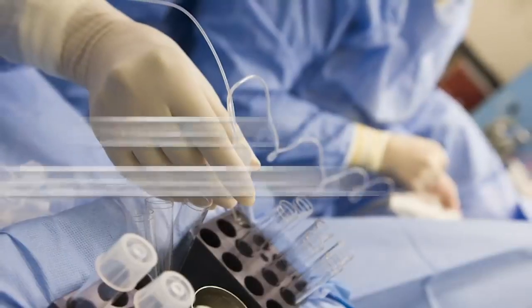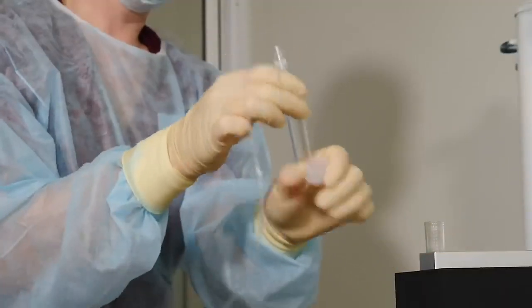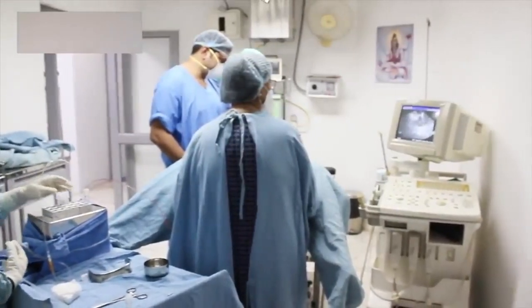Step number two: egg retrieval. In this step, multiple mature eggs are extracted through a surgical process. Doctors extract multiple mature eggs from the female ovaries using an ultrasound and suction machine.